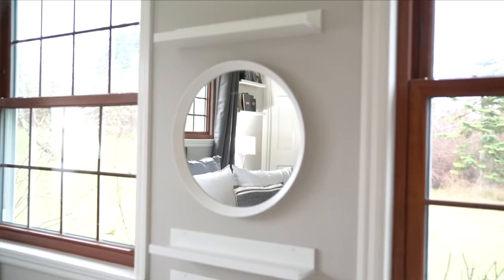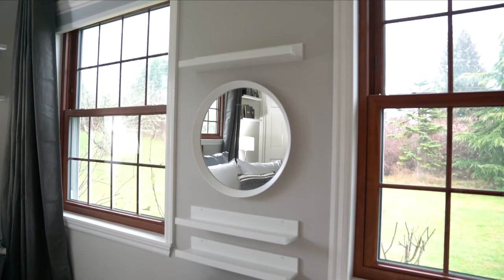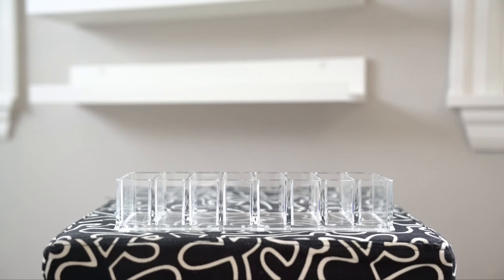Hey guys, welcome back to my channel! Today I have a makeup vanity decor idea for you, and this would be especially great if your bedroom is small or if you have limited wall space. I'm only using three picture ledges from IKEA — one at the top and two on the bottom.